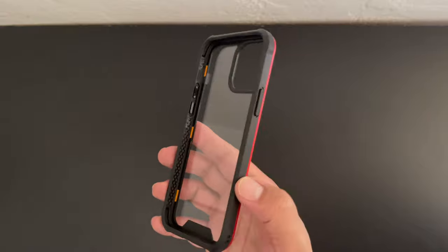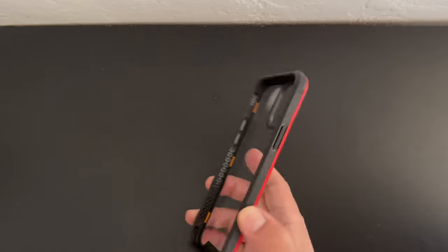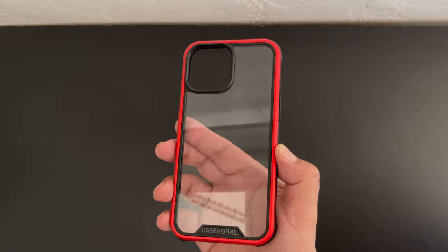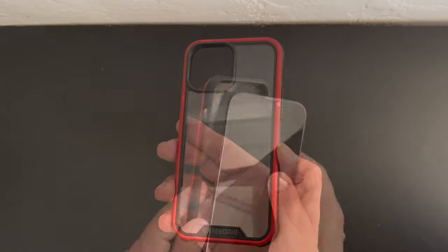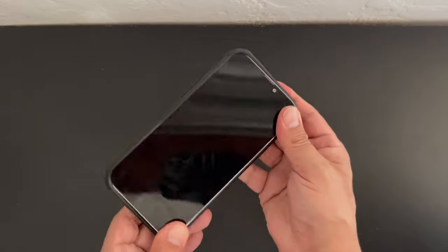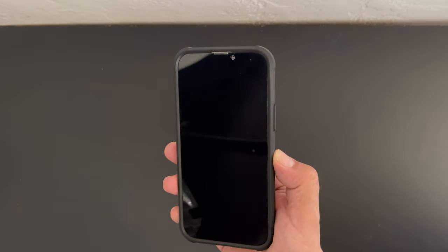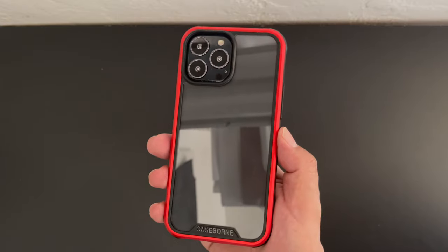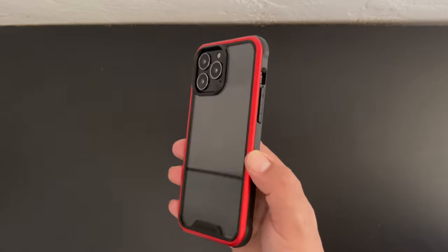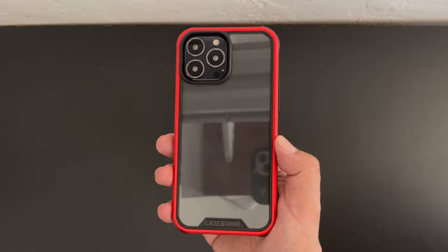Moving on to our next case — right off the bat you can see one of my favorite features of this case, and it is that transparent back which will easily allow you to showcase the color of your new iPhone 13 Pro Max. Let's go ahead and install the iPhone 13 Pro Max into this case starting off with the left side followed by the right. Installation is extremely simple. The case fits snugly on the device and once again it does add some much needed grip. I also really like this black and red MKBHD color scheme. Again we have that transparent back as well as a little bit of Case Born branding at the bottom.